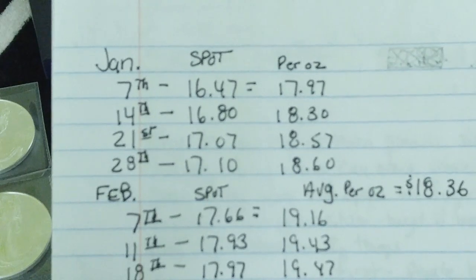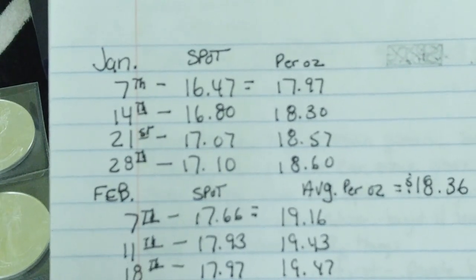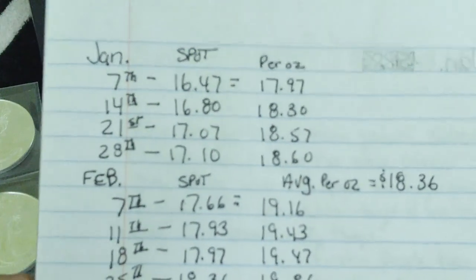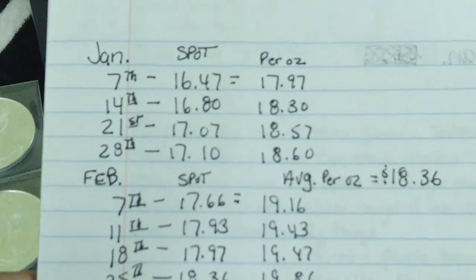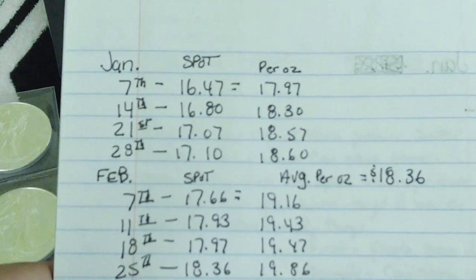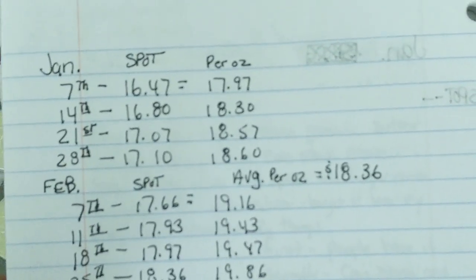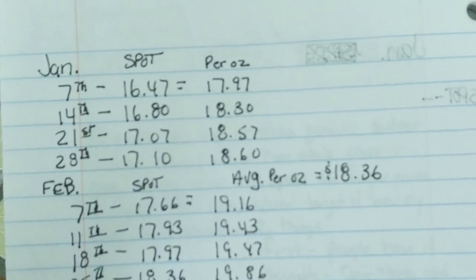On the 14th I paid $18.30. On the 21st I paid $18.57. On the 28th I paid $18.60. That gave me an average of $18.36 per ounce for the month of January.